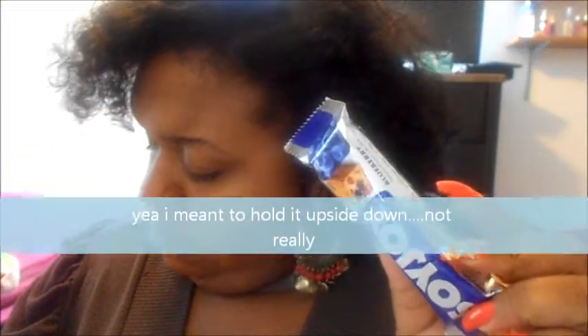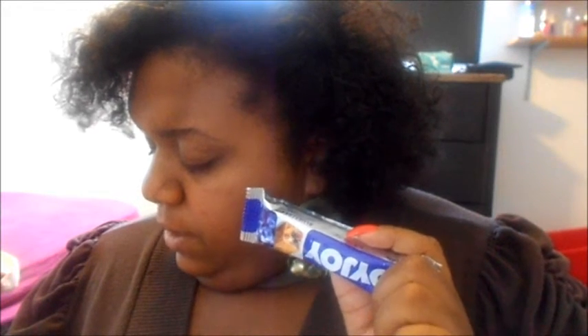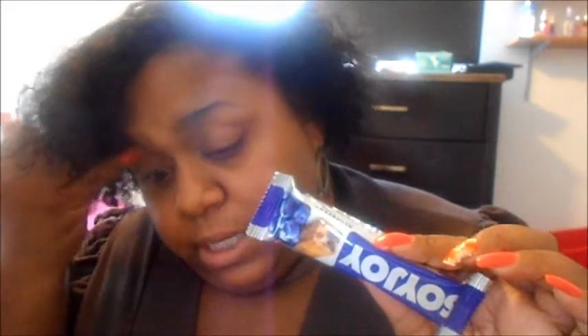The next item I have is SoyJoy. It's made with all-natural real ingredients like real fruit and whole soy, simply baked in their Southern California bakery. It's a SoyJoy bar for real, sustained energy and deliciousness. This goes for 99 cents to $1.29. Mine is in blueberry — I'm not a fan of blueberry, but I'll give it a try.